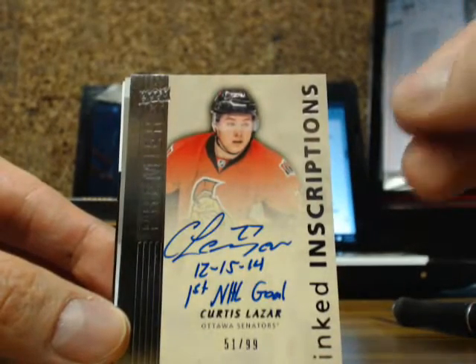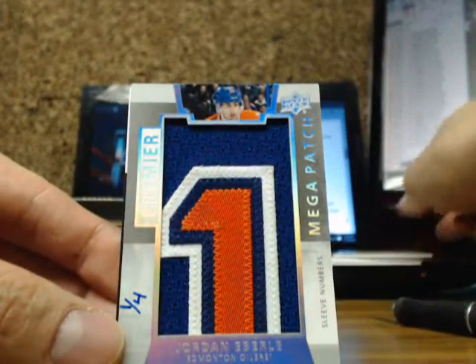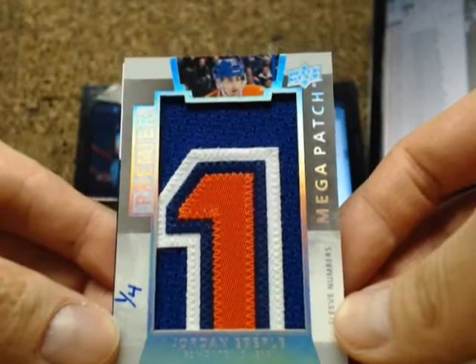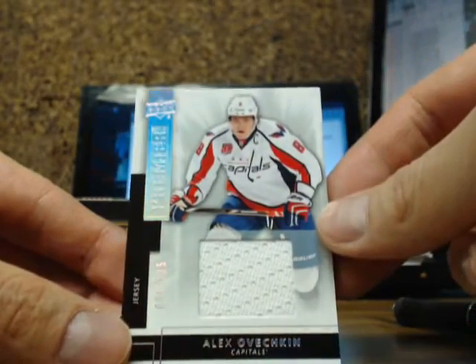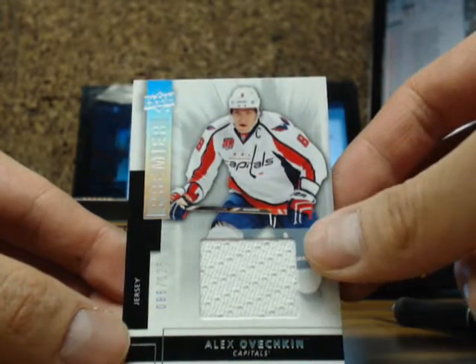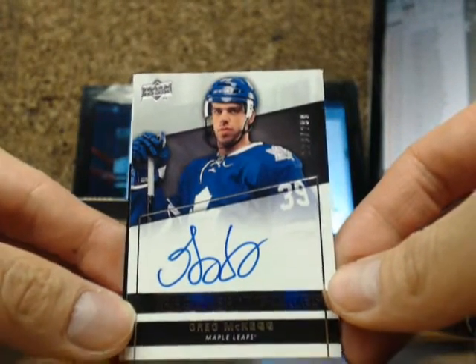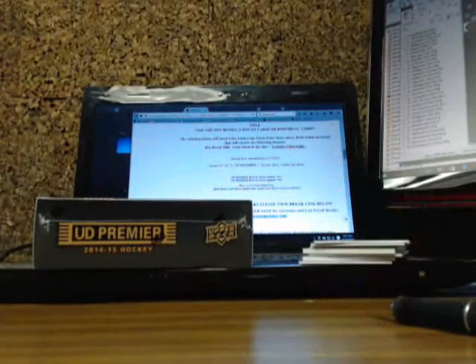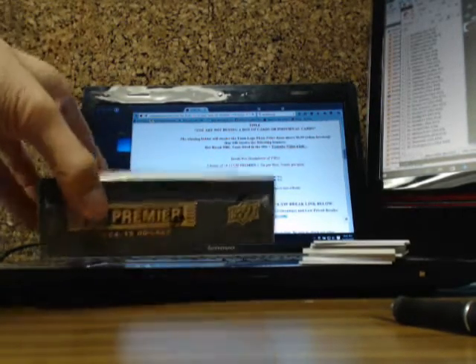The next one is an inked inscriptions of Curtis Lazar 51 of 99 for the Senators, and behind it is a mega patch sleeve number one of four going out to the Edmonton Oilers — pretty filthy box. Jordan Emberlin with one of four. Got a premier jersey of Alex Ovechkin 86 of 125 for the Capitals. Greg McKay Rookie 8 of 299 for the Leafs. And a Tubo Terravine 249 of 249 for the Leafs. This is the eBay break.